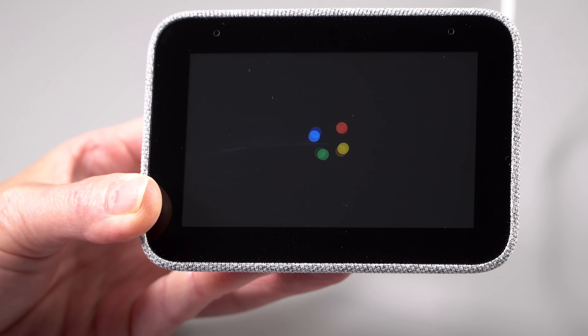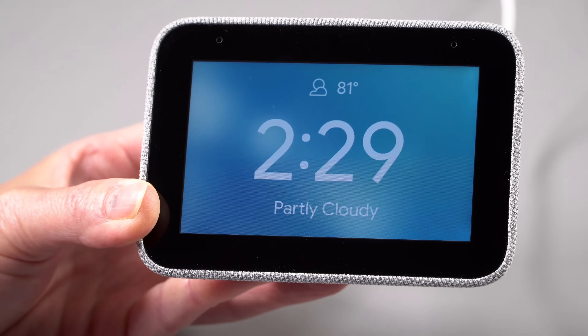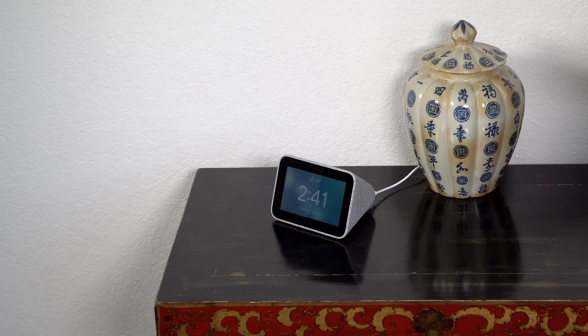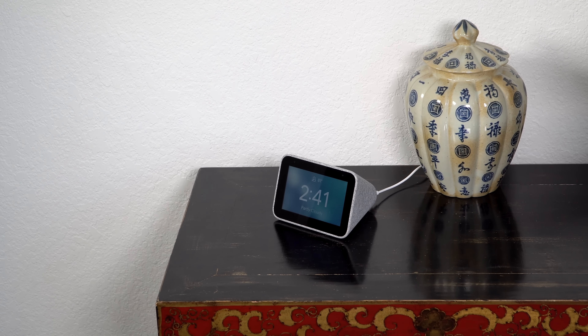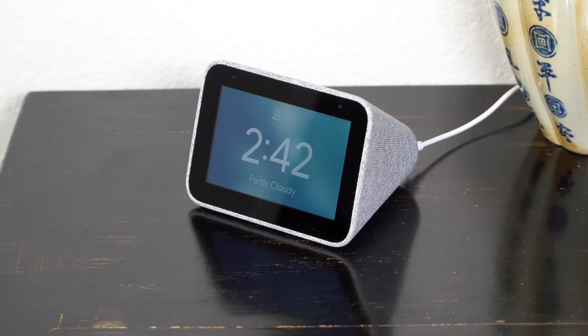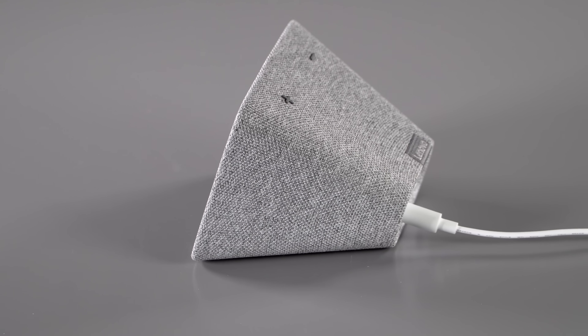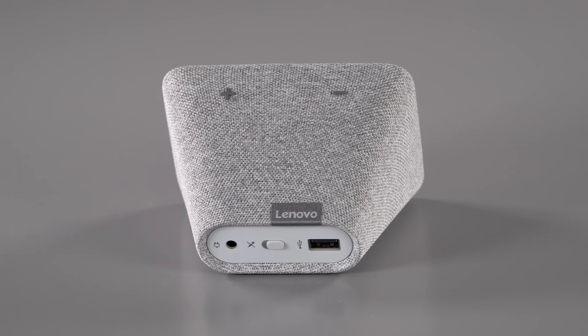So what is this thing? Obviously we know it's a clock because it's called the Smart Clock. It has a four-inch IPS touchscreen — 800 by 480 resolution, so it's not super high resolution. That four-inch footprint and the nice fabric-covered design, which looks a lot like the Lenovo Smart Display we reviewed a while ago, works out really well on a nightstand.